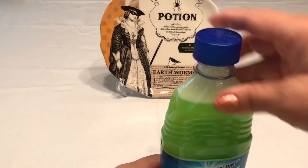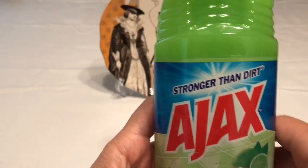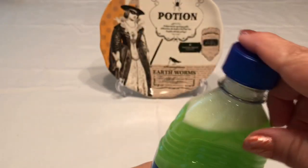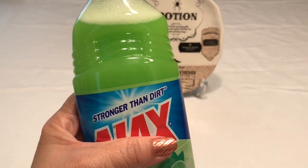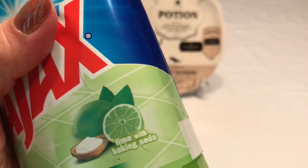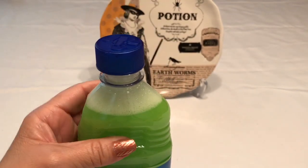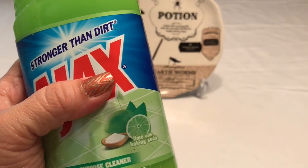This is a new item I've never seen before. It's by Ajax — it's kind of like they want to make it similar to Fabuloso. It's a multi-purpose cleaner infused with baking soda, lime scent. This smells so good — I think it's perfect for the kitchen, cleaning the sink and counters. The baking soda is going to cut the grease and leave everything really clean. The container even looks a bit like the Fabuloso bottle. They had two different scents and I can't wait to try this one.